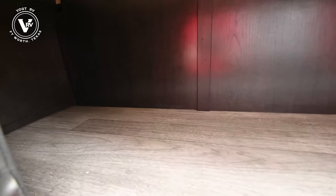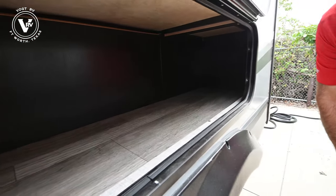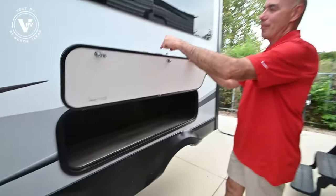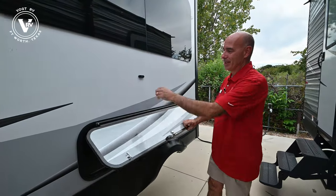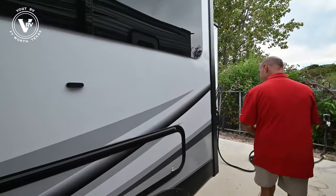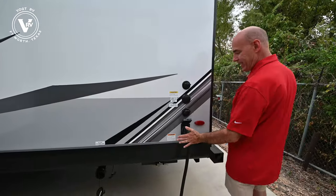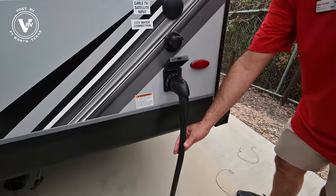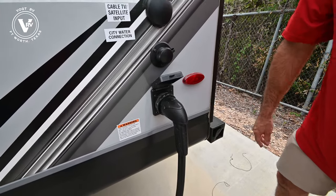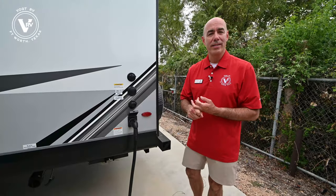You don't usually get an extra storage compartment in a trailer this size, but we do here — really long, you can put fishing poles, bag chairs, and other camping supplies in here. Magnet catches all the way around, not the little plastic things that break all the time. We've got our sewer connections back here, a detachable 50-amp power cord on this 27RB. So 50 amps of power and two AC units up on top — you're not going to be lacking for power.